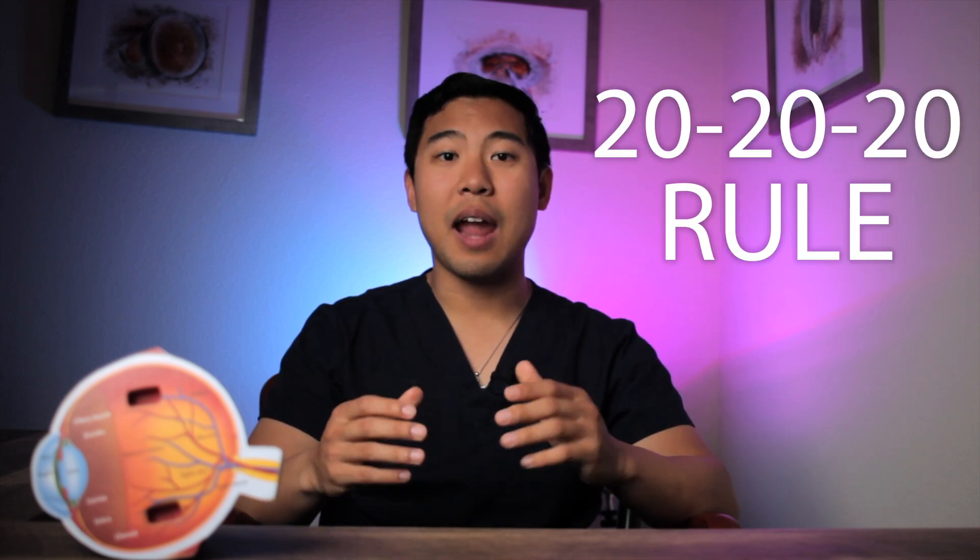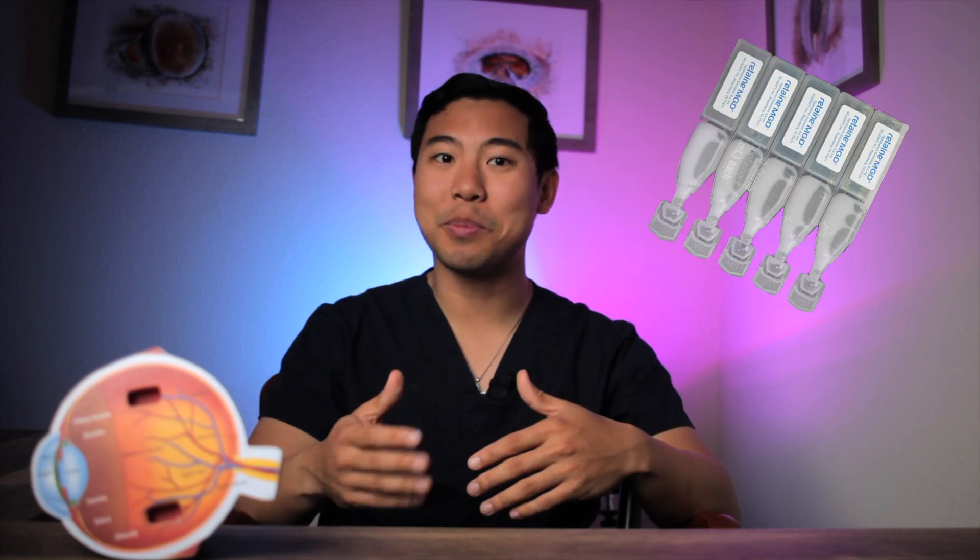Eye doctors also commonly mention the 20-20-20 rule, which is every 20 minutes, relax your eyes for 20 seconds by looking at an object in the distance, at least 20 feet away. And while you're relaxing your eyes, make a concerted effort to get some good blinks in as well. I also recommend for patients to keep some artificial tears nearby their desk or computer so that they can put a drop in to lubricate their cornea if they're feeling any irritation. You can watch this video here to learn more about my recommendations for the best artificial tears.